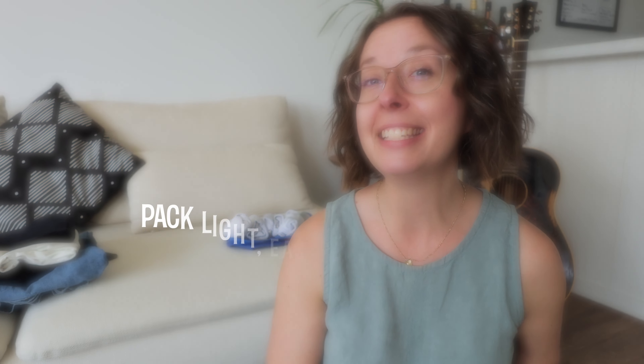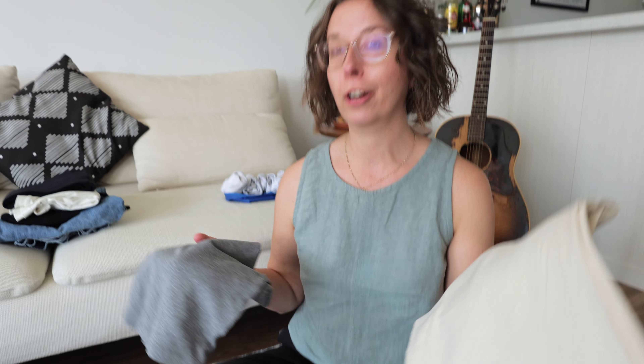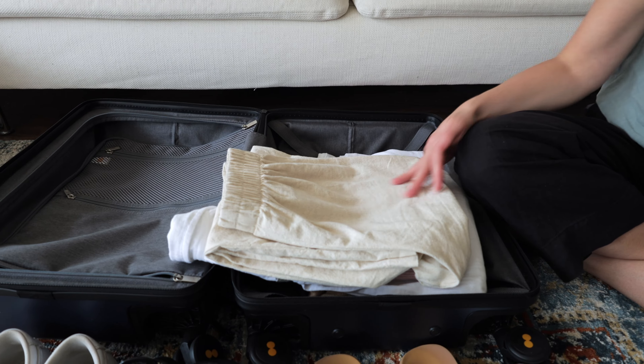The next tip is to pack neutral colors — this way you have lots of options for mixing and matching and you know they're all going to go together. One thing I always try to do is pack the lightest and easiest-to-roll fabrics I can, so things like cotton or linen are great options.